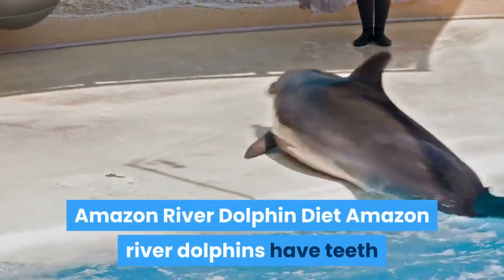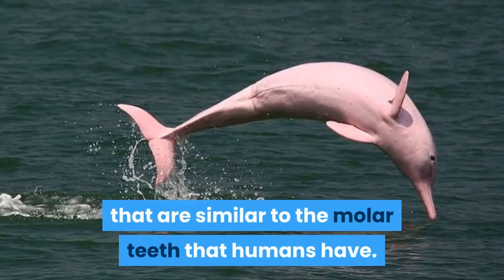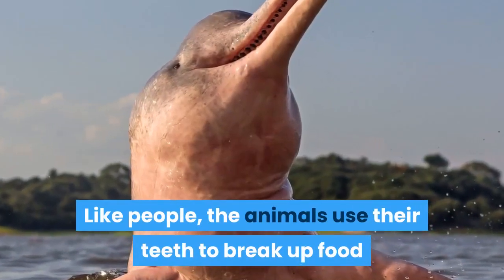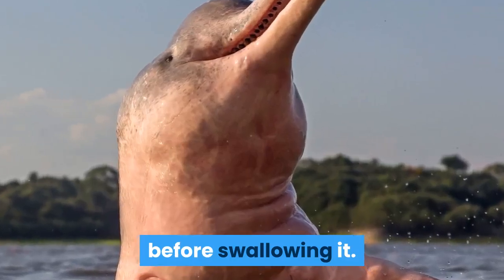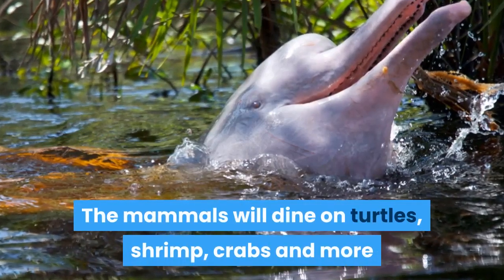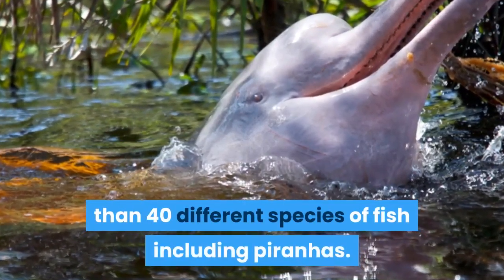Amazon River Dolphins have teeth similar to the molar teeth that humans have. Like people, the animals use their teeth to break up food before swallowing it. River dolphins aren't picky about what they eat — the mammals will dine on turtles, shrimp, crabs, and more than 40 different species of fish, including piranhas.